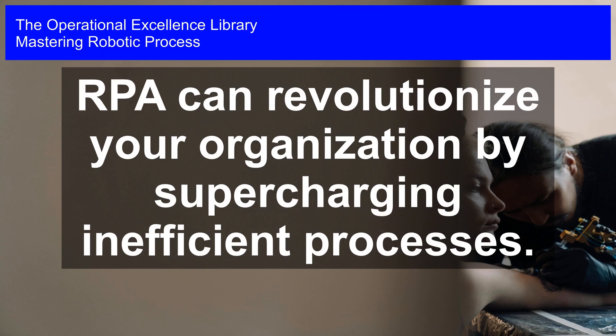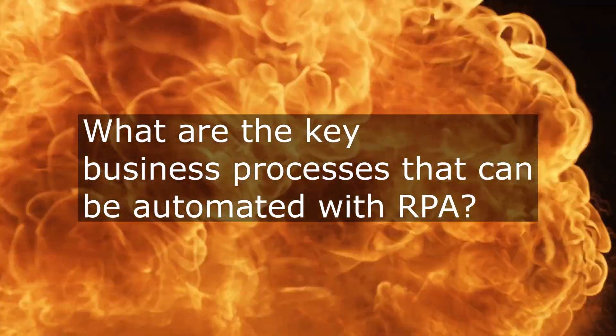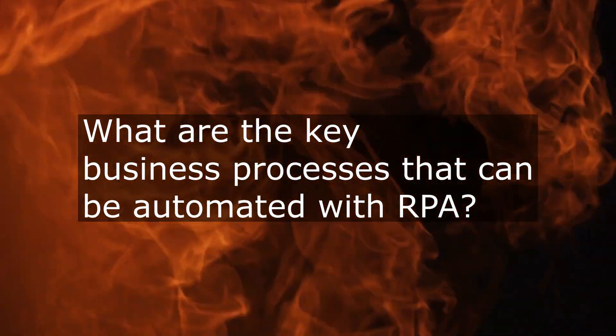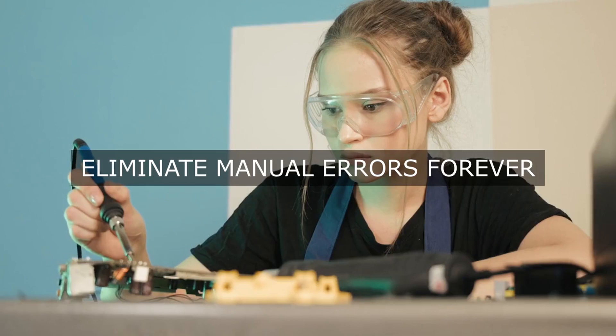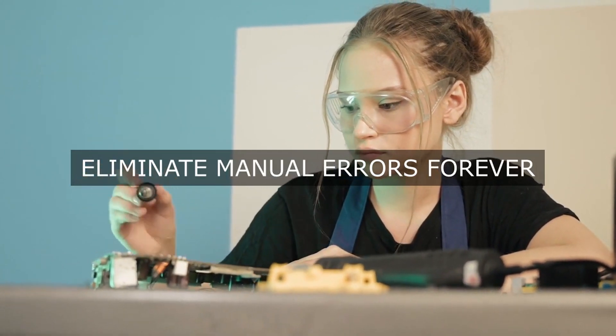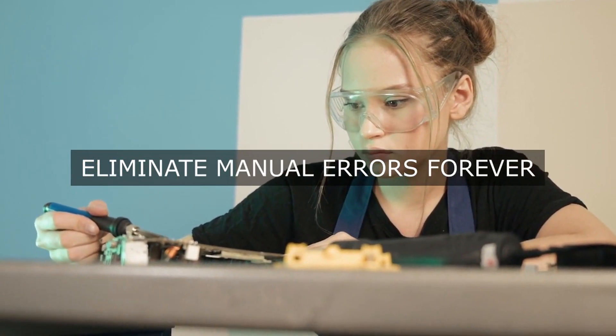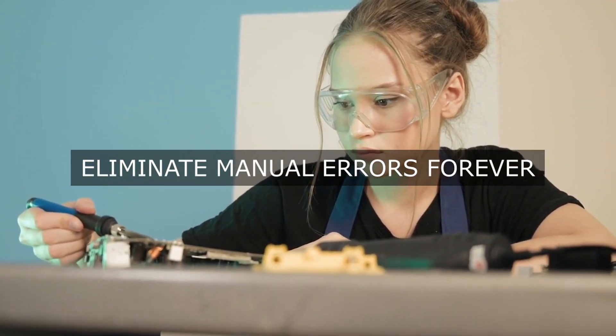Mastering Robotic Process Automation. RPA can revolutionize your organization by supercharging efficient processes. What are the primary business processes within our organization that can be successfully streamlined and optimized through the strategic implementation of robotic process automation, RPA, technology to achieve operational excellence and maximize efficiency?